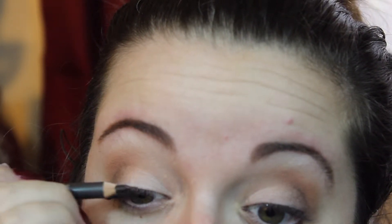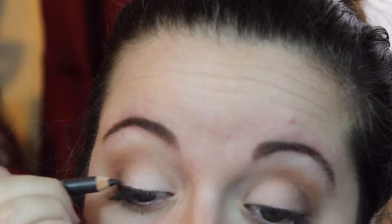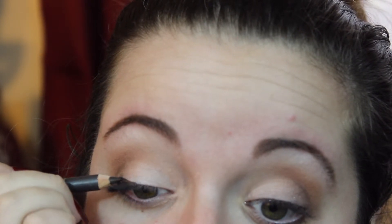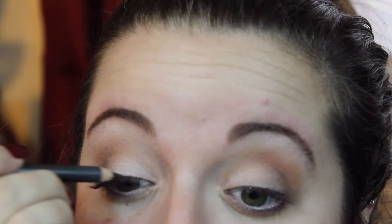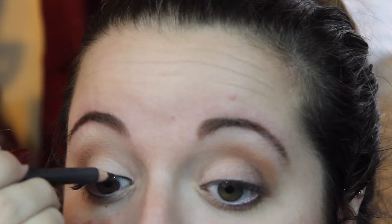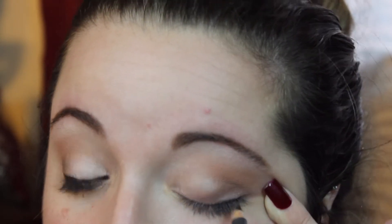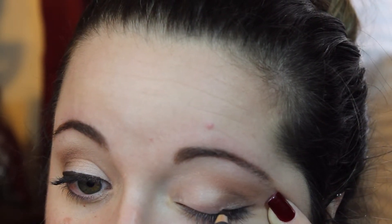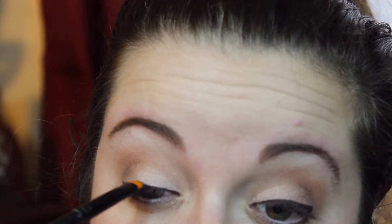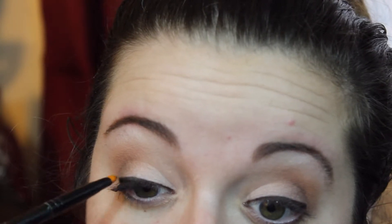My everyday eye pencil is MAC Coffee, a brown eye pencil that's pretty dark but not too black — I think black for everyday use is a little too much. I don't normally do a wing on an everyday basis, but I do take the eye pencil from inner corner to outer corner of my lash line making a not-too-thin, not-too-thick line, and then smudging it with a brush.